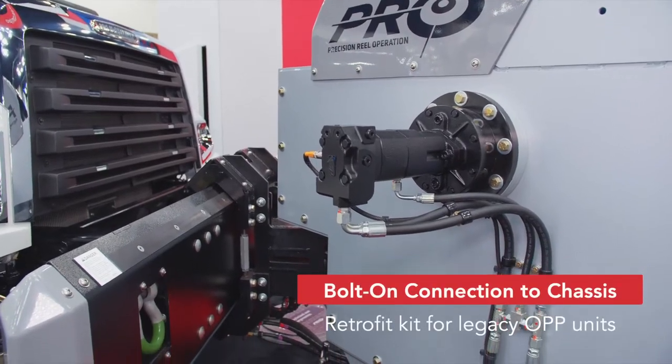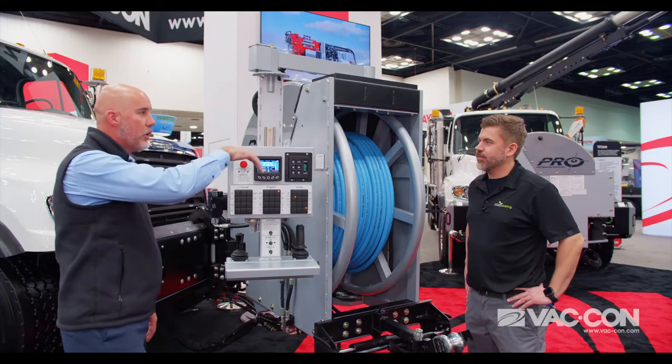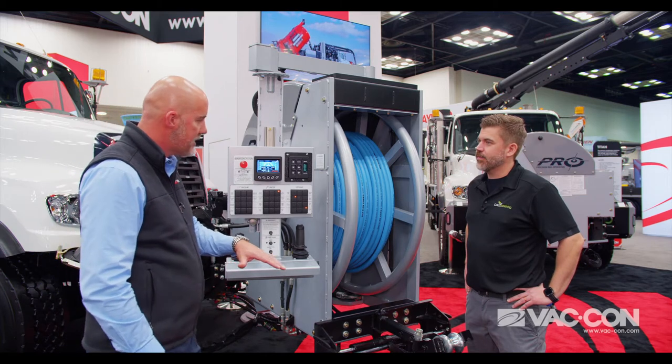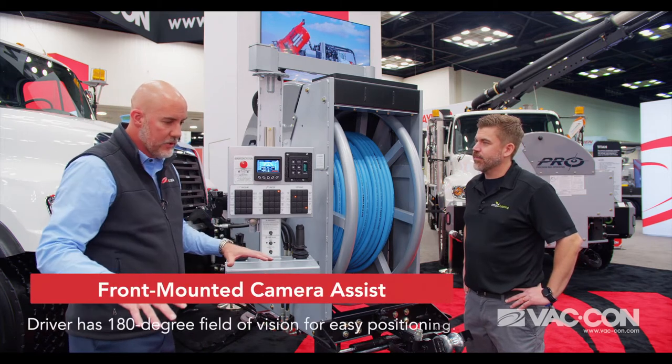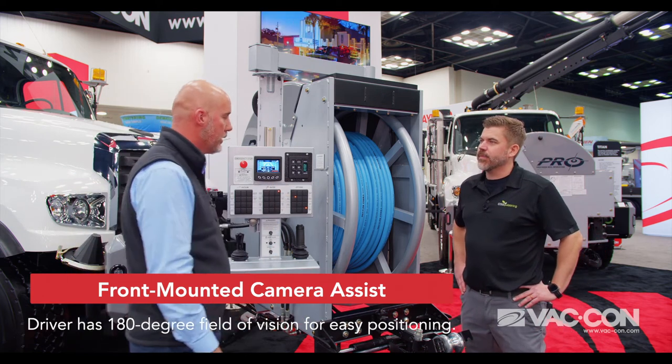We've also focused on operator ergonomics and ease of use. The hose reel has a camera on the front, so when the operator comes to the job site, they can actually see a green coverage area. All they have to do is land the manhole in the green coverage area and they can reach it with the ProReel.